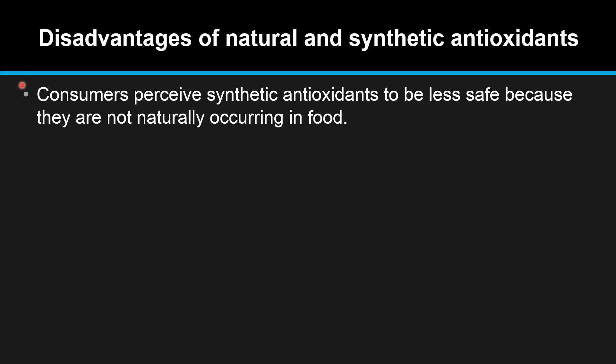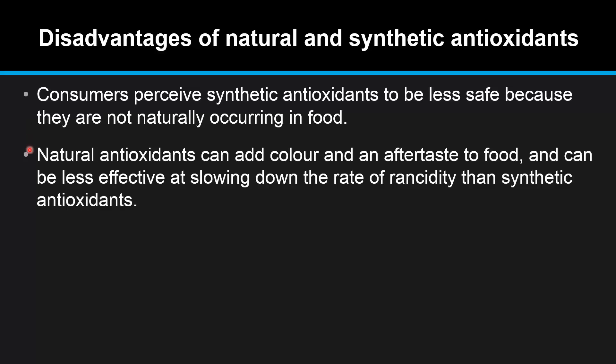Next we look at the disadvantages. Consumers perceive synthetic antioxidants to be less safe because they are not naturally occurring in food. Natural antioxidants can add color and an aftertaste to food, and can be less effective at slowing down the rate of rancidity than synthetic antioxidants.